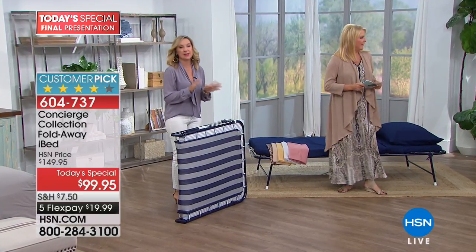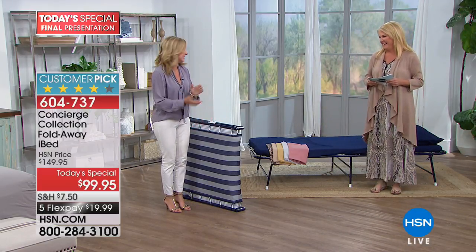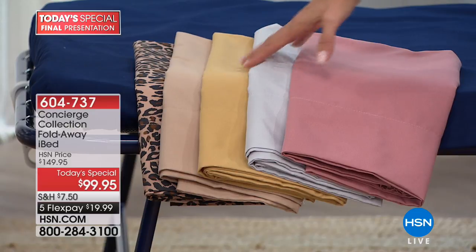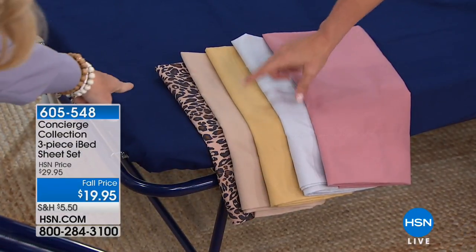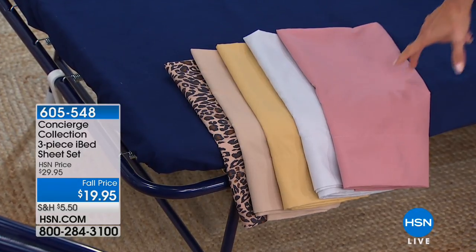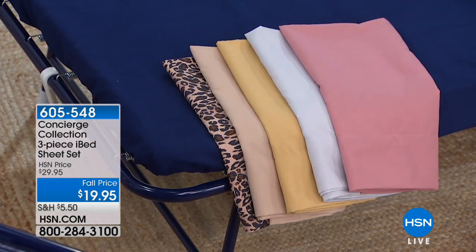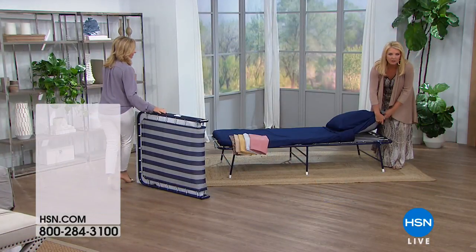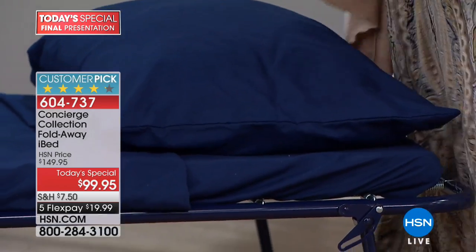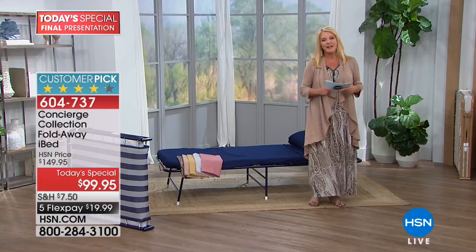Ever try to put a blow-up bed back into the original packaging? Never happens. You shove and push it and it is the worst. We're going to play a game — blow-up bed versus iBed. I'm going to play the blow-up bed and Ellen plays the iBed. Blow-up bed storage: bad. iBed: anywhere — under the bed, in a closet, beside your washer and dryer. It's only five and a half inches thick and you don't have to put it in anything, just a clip. Blow-up bed ease of setup: we're waiting forever for it to actually blow up. The iBed: just seconds — open it up, lock those legs in place, that's it.